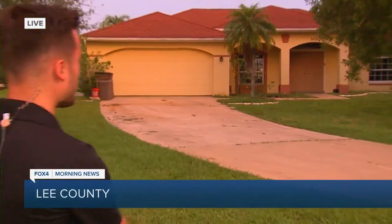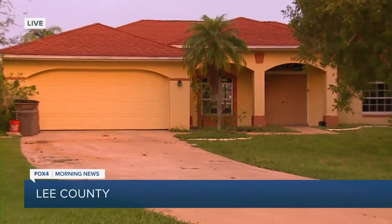Good morning. Firefighters will be practicing what's called a fire ground tactic, and it'll all be unfolding at this home right here situated in Cape Coral later this morning.